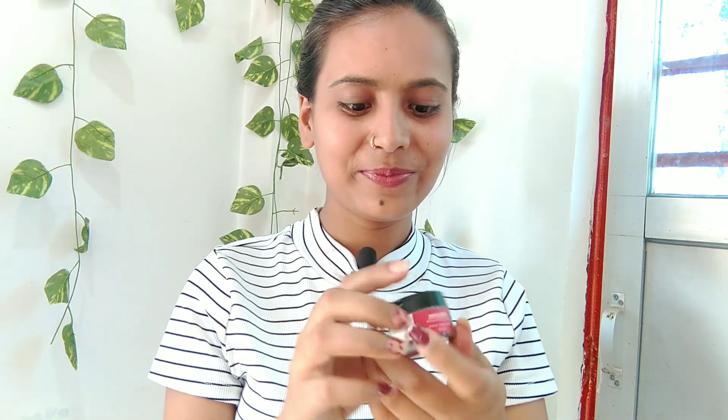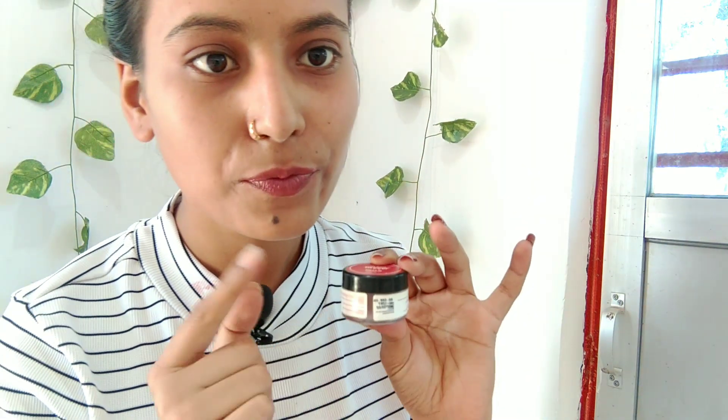It comes in a very cute bag. Talking about the price, it is $4.99, but you will get it on Flipkart and Amazon for approximately $2.99.